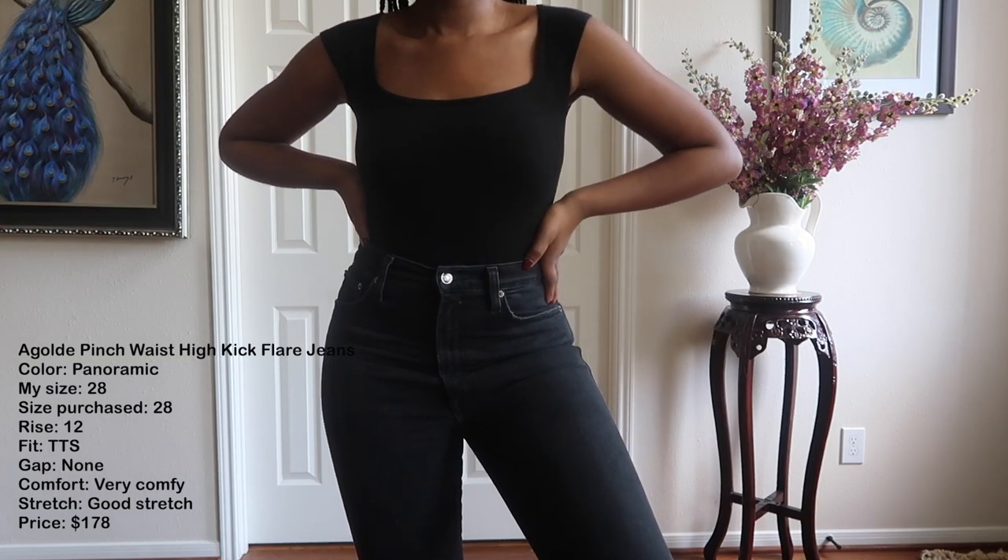So to answer which brand has the best jeans for curves: Abercrombie impressed me the most — definitely one of the best bets if you want something comfortable. I was also really impressed with Levi's, Good American, Agolde, and American Eagle. I'd love to know which pair of jeans is your favorite. Thank you so much for watching — if you liked this video please like, comment, subscribe, and I'll see you in the next one!